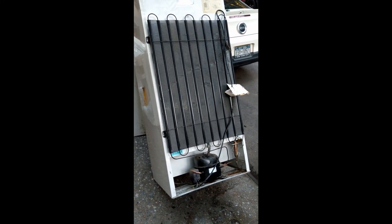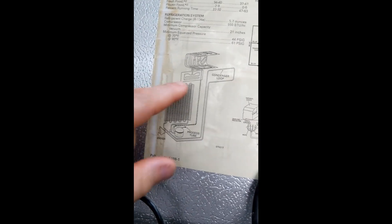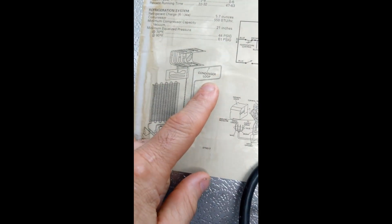I found this interesting refrigerator walking down the street today — someone's throwing it away. It has this really nice map on the back showing exactly how it works. But the one part I don't understand is this condenser loop.